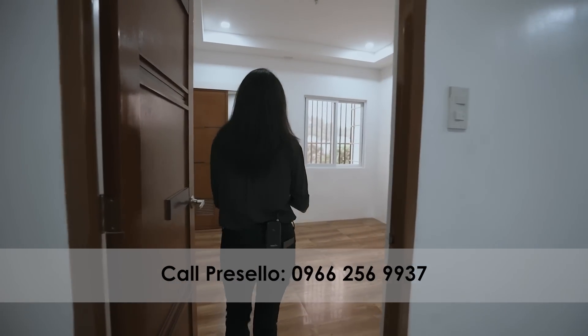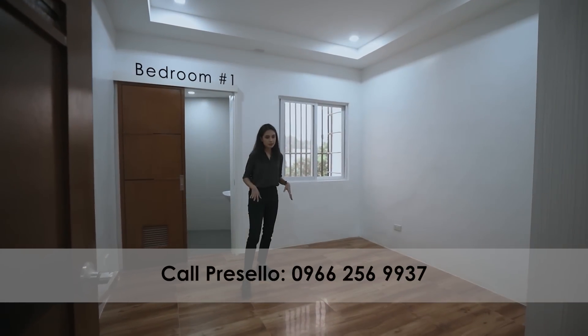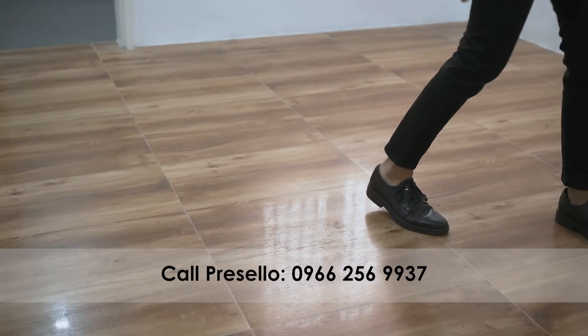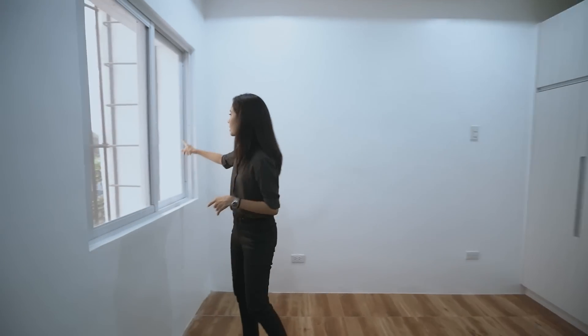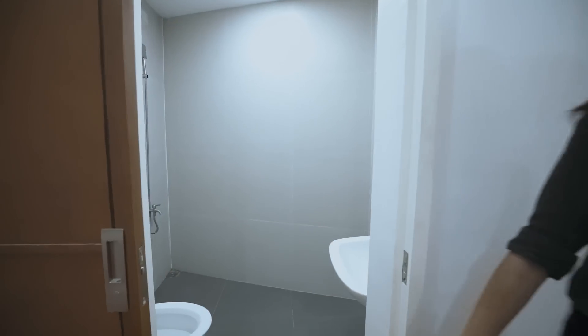We'll go to this one first — bedroom number one. You have this much space, with medium dark flooring. The tiles look like wood but they're tiles. You have a gray or white ash wardrobe over here — a nice contrast with the clean white walls. There's a window here that also has access to your fire escape if needed, and a sliding door that leads to your ensuite toilet and bath.